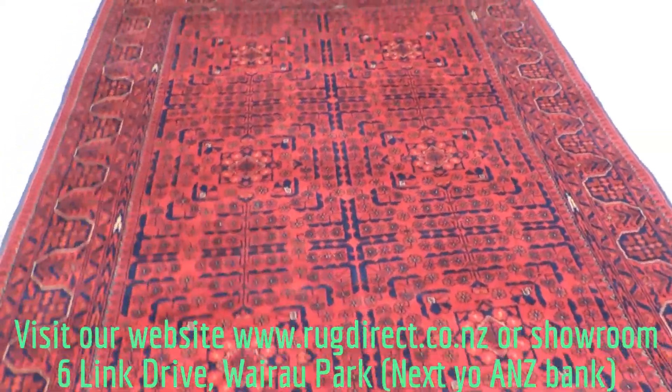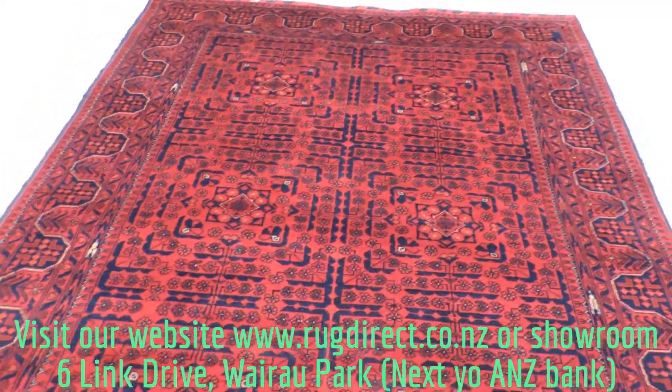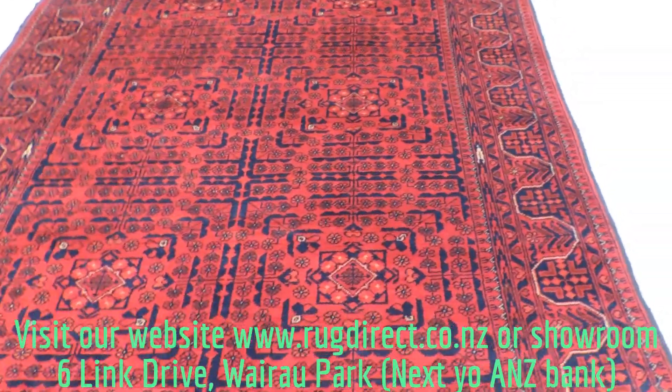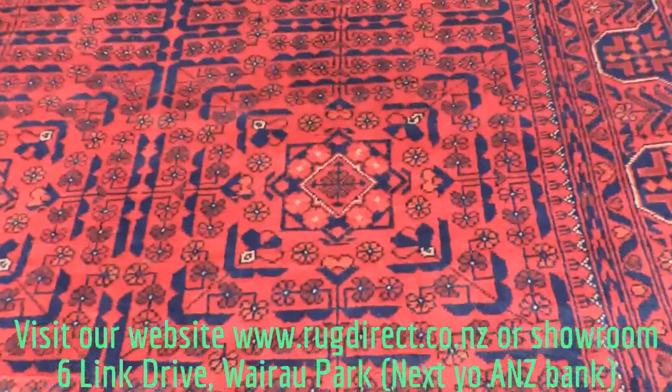Another fine example from Afghan Karl Mohammadi tribe, Kamiop quality. It's 100% wool pile on cotton foundation, natural dye.